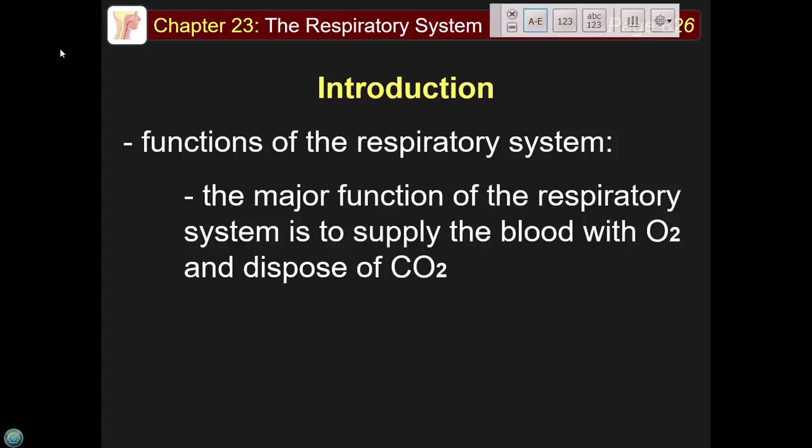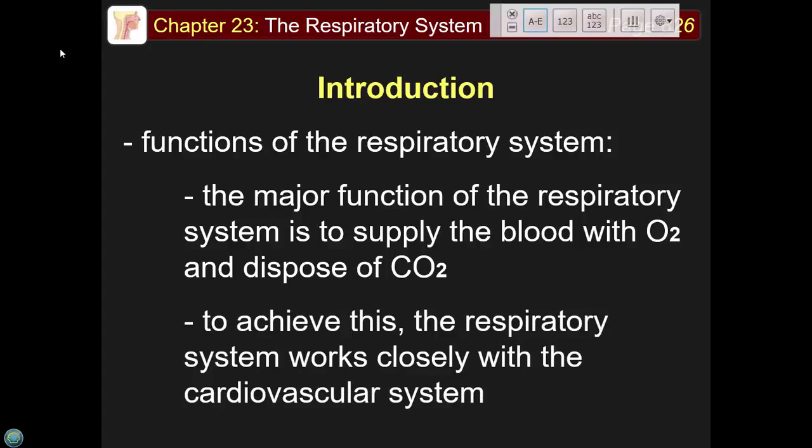Carbon dioxide is also problematic because it directly affects the acidity of your blood — the more you accumulate, the more acidic your blood becomes. To achieve gas exchange, the respiratory system works closely with the cardiovascular system, sometimes called the cardiorespiratory system.